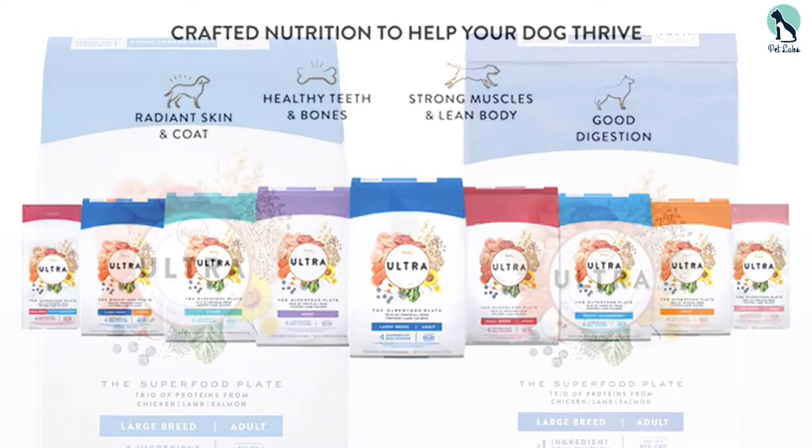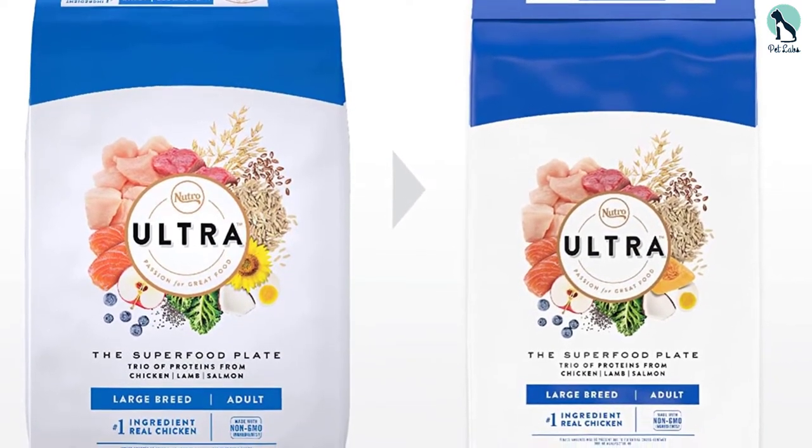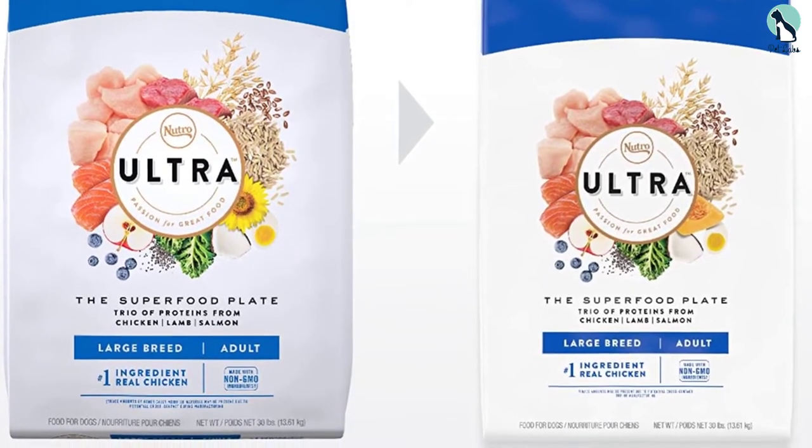This dog food is designed specifically for ultra-large breeds, such as the Great Dane. It contains glucosamine and chondroitin that help promote healthy joints, keeping your furry friend vibrant and active.